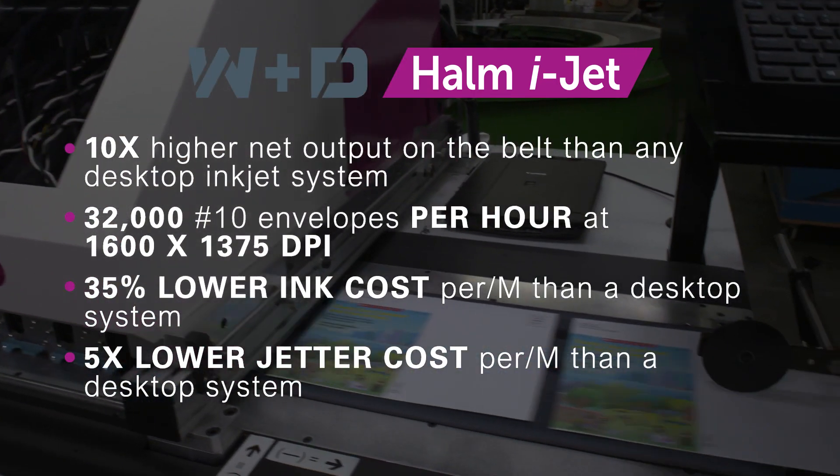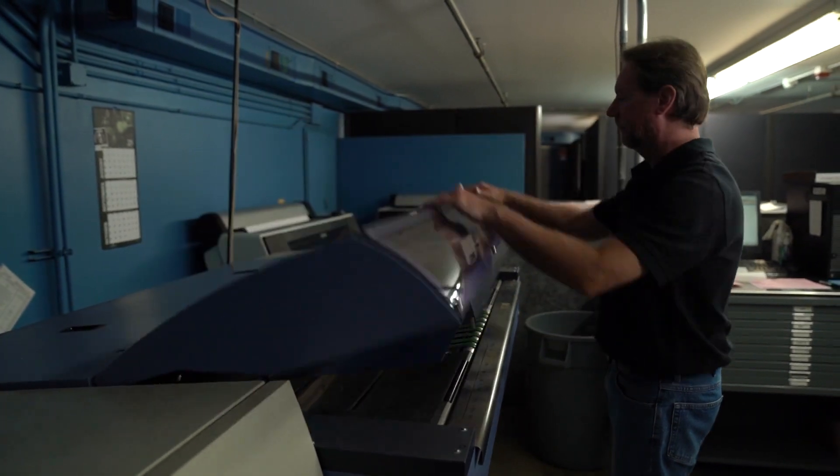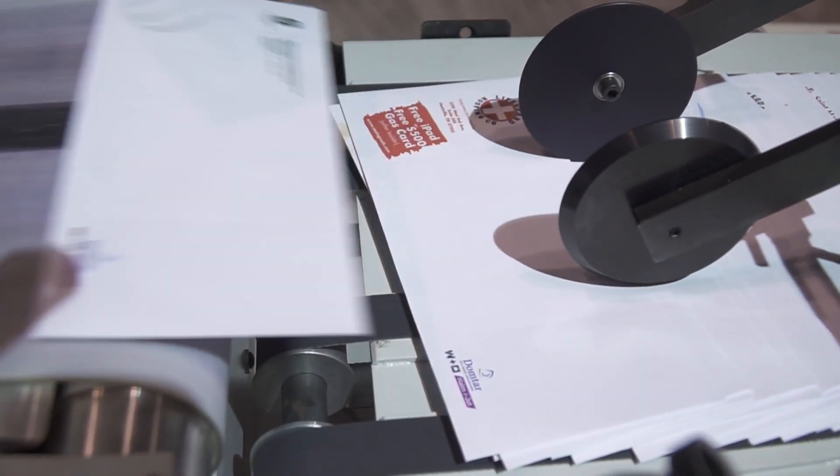One of the things we really enjoy is that when we print the first, second, third, all the way to the five-thousandth envelope, they are consistently the same across the board. It's very hard to accomplish that on an offset press with all the variables that are in place.